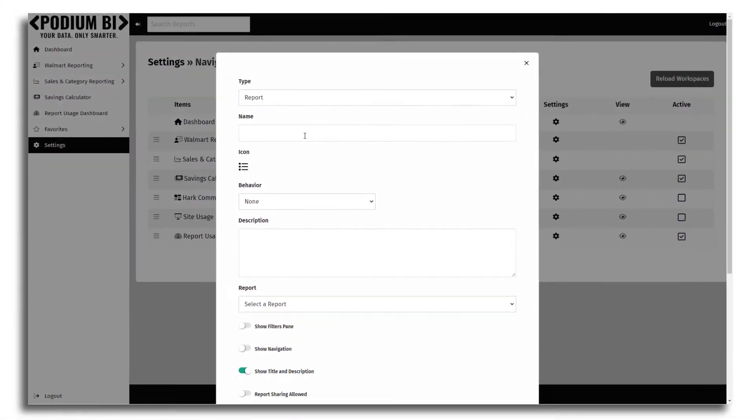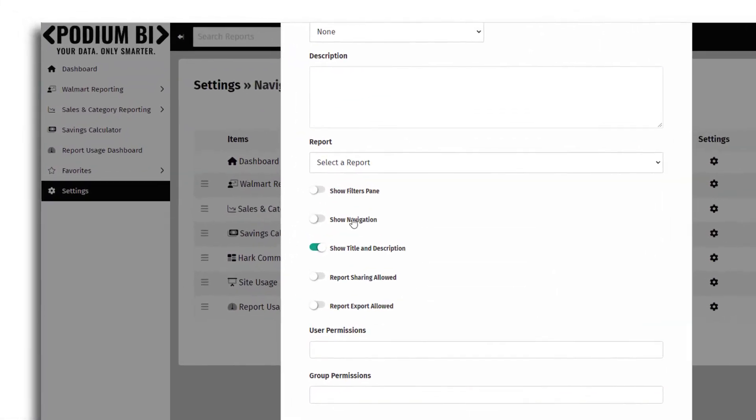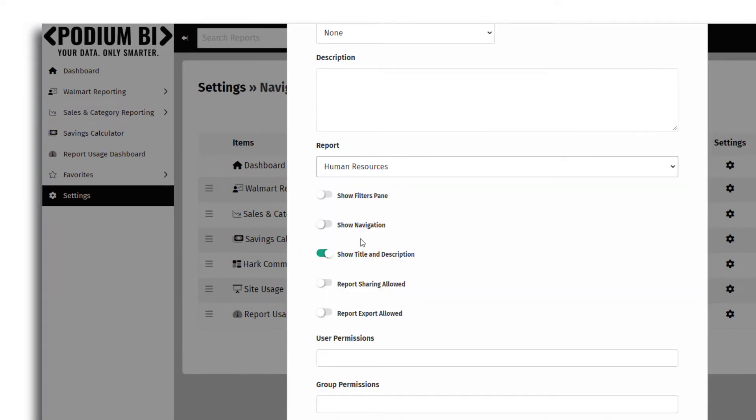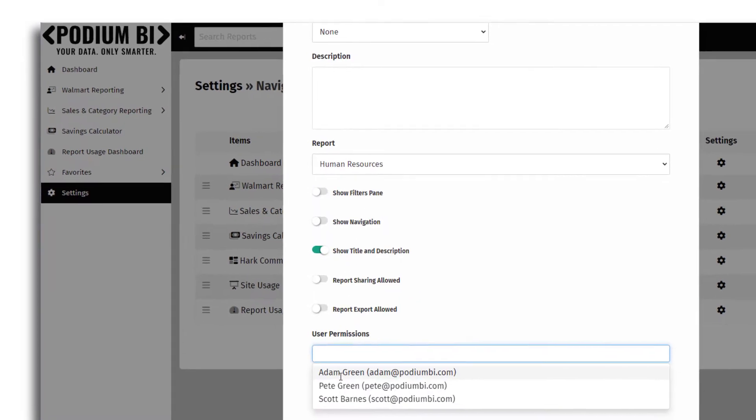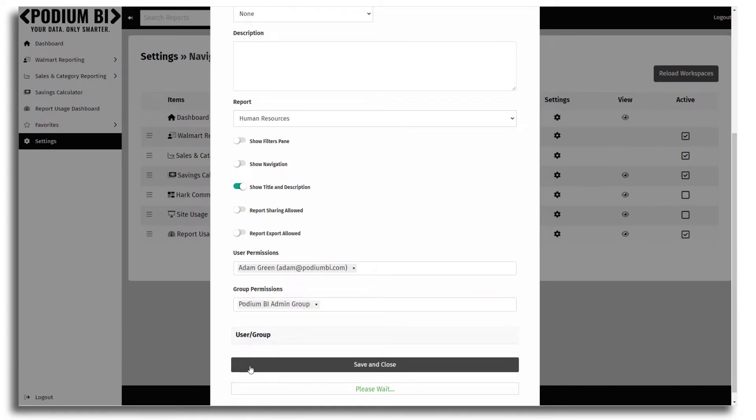Our app connects to your Power BI workspaces in Azure. Sharing Power BI content is simple and secure. You can rest assured that your information is secure, since users can only see reports that have been shared with them.